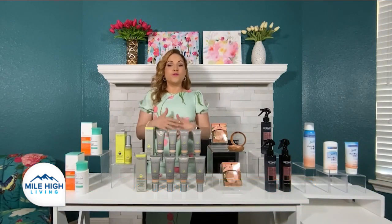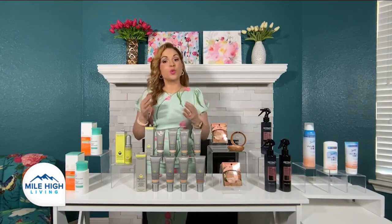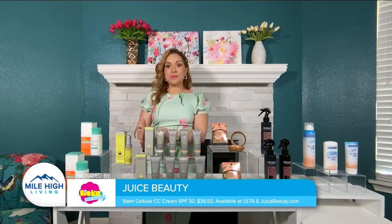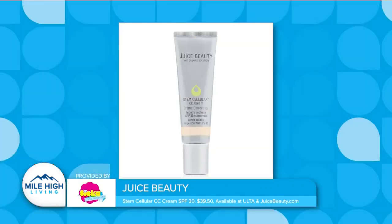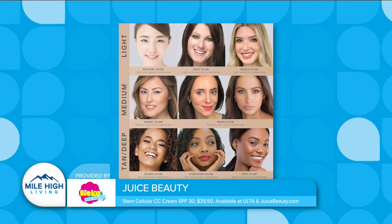For a natural look and coverage with a luminous finish, apply the Stem Cellular CC Cream SPF 30. It offers anti-aging and color correction benefits, as well as mineral SPF 30 protection. It's available in a range of shades, each retailing for $39.50 at JuiceBeauty.com and Ulta Beauty stores.